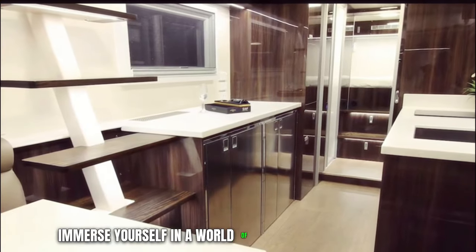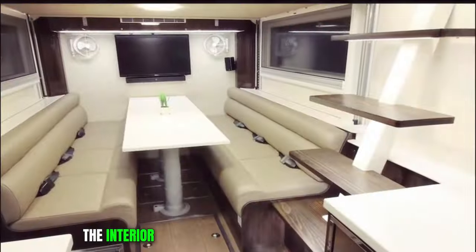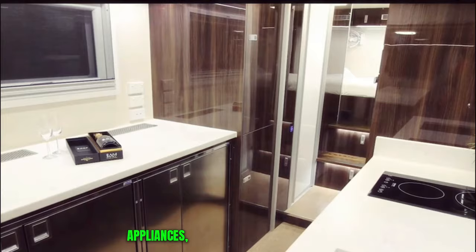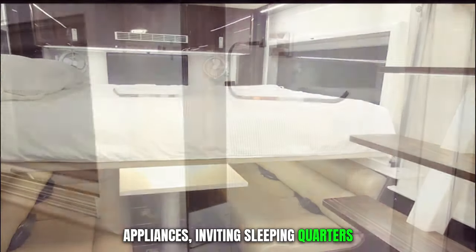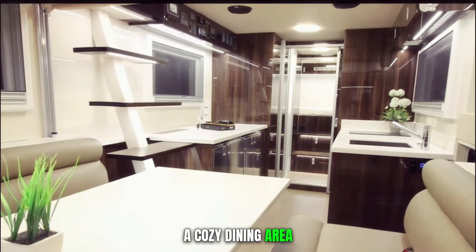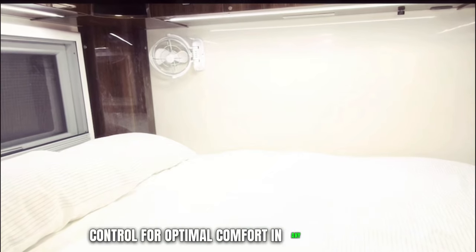Immerse yourself in a world of opulence as you step inside this remarkable RV. The interior can be customized to your preferences, featuring a fully equipped kitchen adorned with modern appliances, inviting sleeping quarters, a well-appointed bathroom complete with a shower, a cozy dining area, and more. Cutting-edge entertainment systems and advanced climate control ensure optimal comfort in any environment.